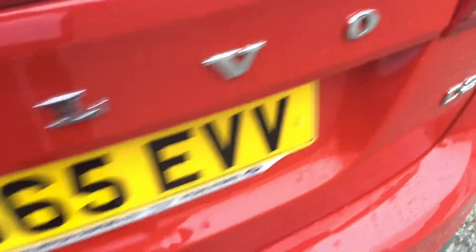The back seats fold down, there's a really good-sized boot, and it comes with floor mats. The car hasn't been valeted yet, so it will of course receive a full valet.